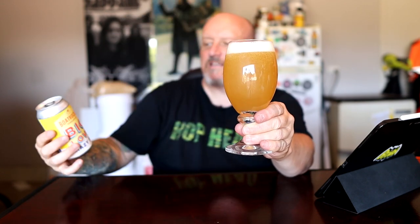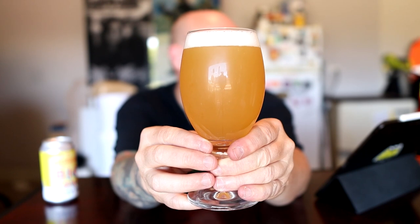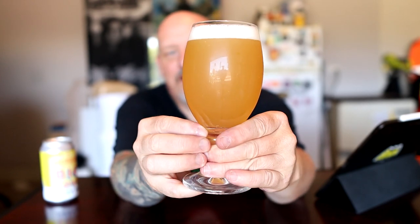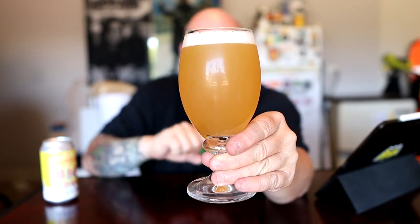Whoa — it's a hazy! It does say hazy, I just said that. That looks lovely, it really does. It's that little bit whiter than it looks on camera — with the sun coming in it glows golden and it's just lovely.